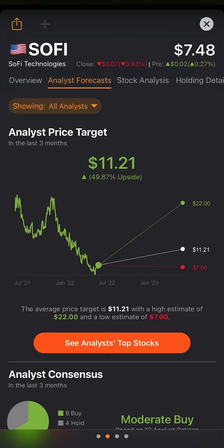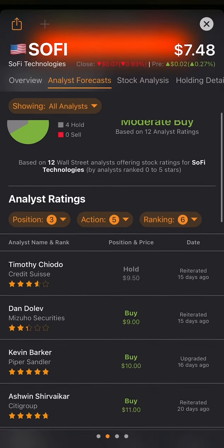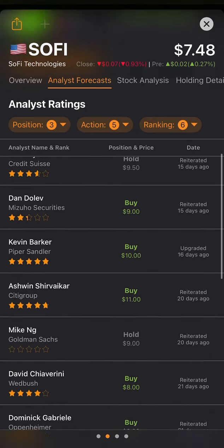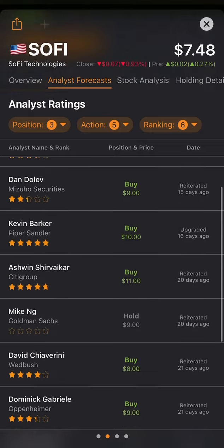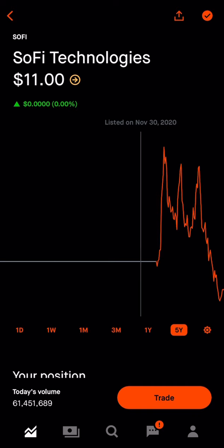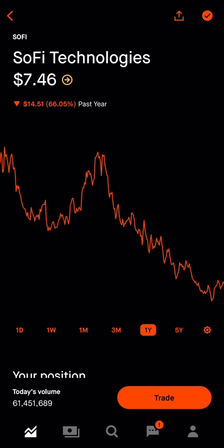I'm looking for that $5 to $5.70 price point because the risk-to-reward at that level is going to be a lot better. Keep in mind these analysts came in a long time ago and aren't the best in the world, so take it with a grain of salt. In my opinion, I'm not buying right now unless I'm holding long term. The IPO was at $11, which I think is a fair price, but it could take two to three years to reach that profitability level. That's why under $6 per share is a better risk-reward for SoFi.